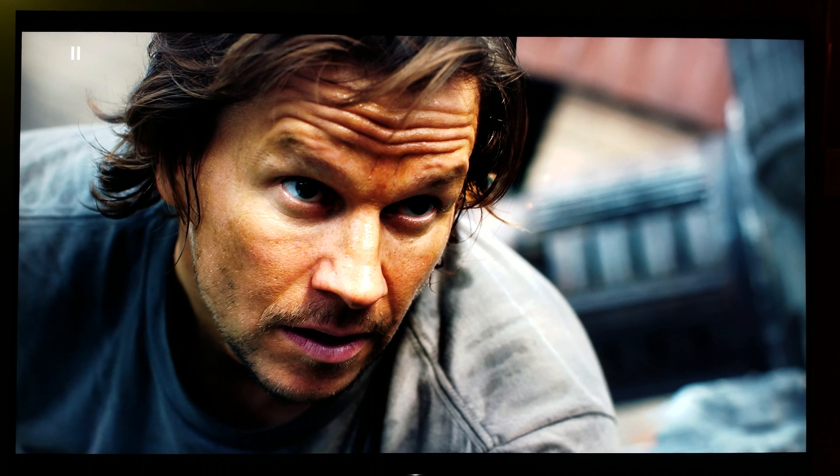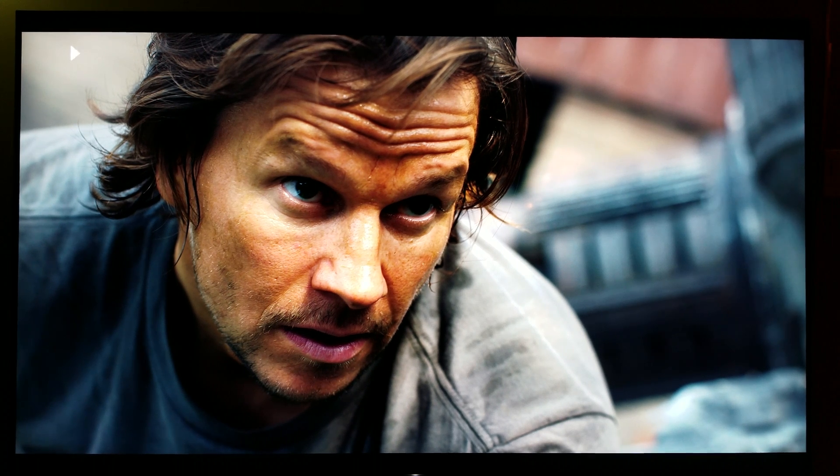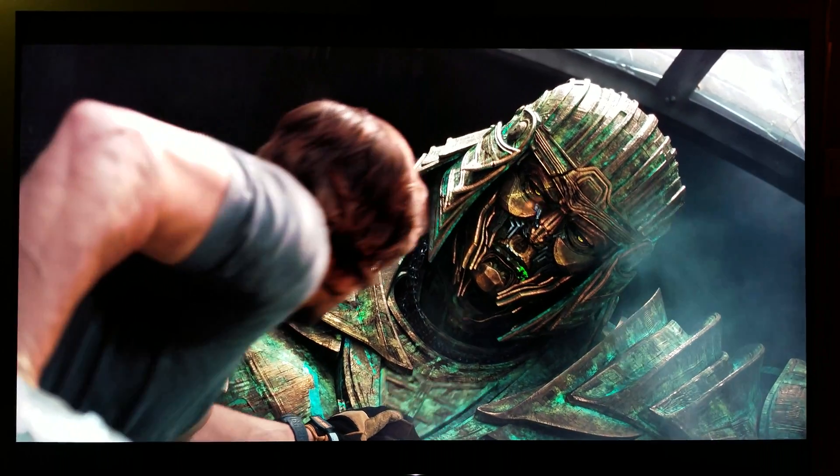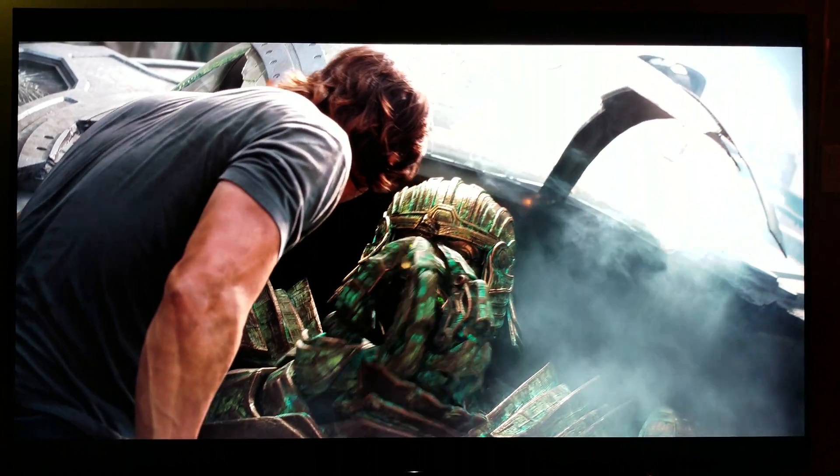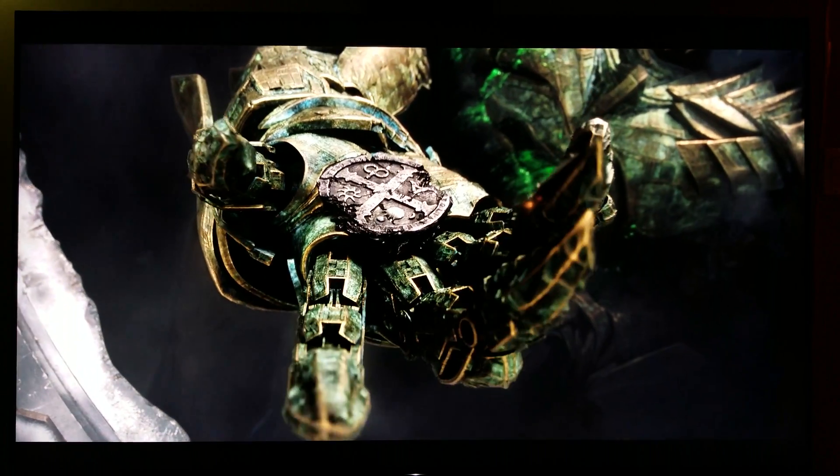Certain scenes have more detail in them even though I set the picture settings the same way for both — they're both adjusted the same. It's just that the OPPO has a little bit more upscaling. Could be that the TV needs an update for that, so I could be wrong. But honestly it looks great.